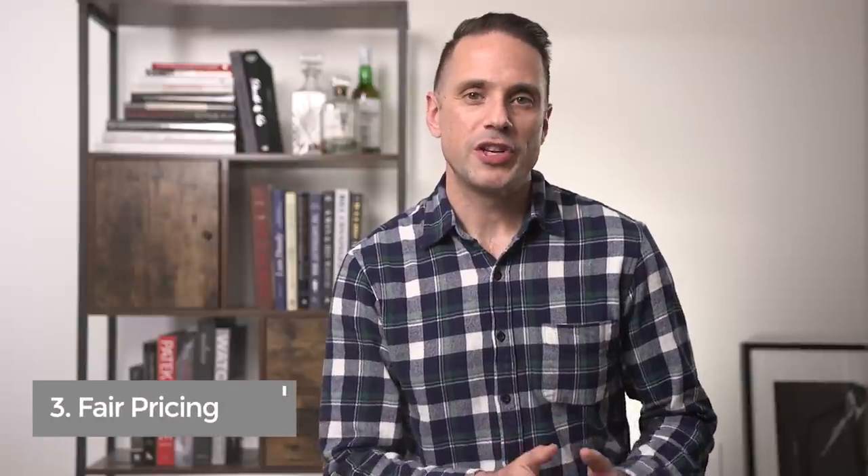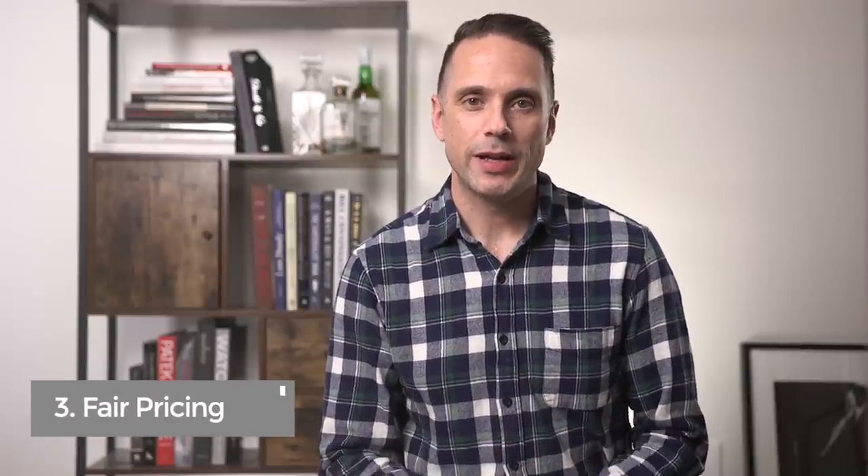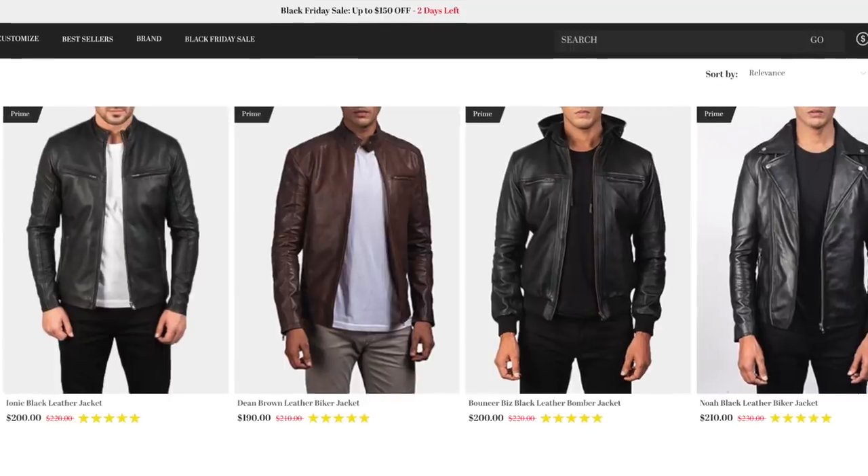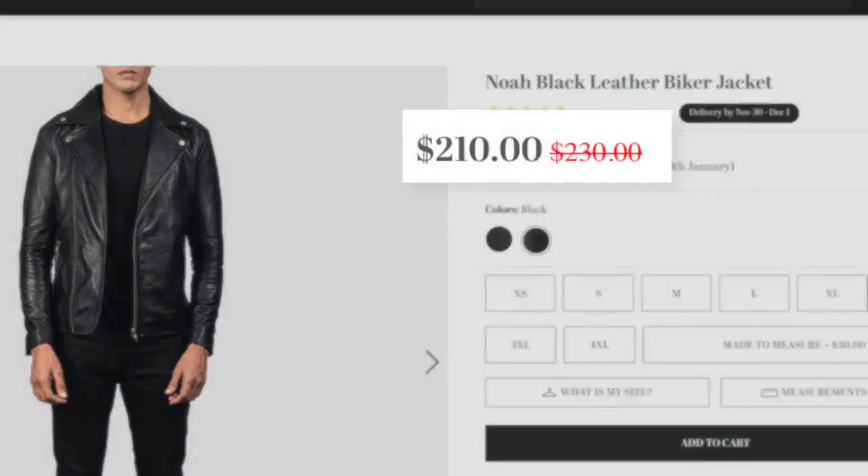Number two is their attention to detail and craftsmanship. All of their products are handmade one at a time by one craftsman, giving you an attention to detail that you will not find in any mass-produced garment. Number three is fair pricing. With the Jacket Maker's direct-to-consumer model and just-in-time production, their garments come in at one quarter of the price of what luxury brands would sell them for.